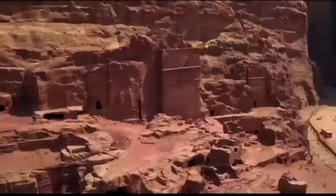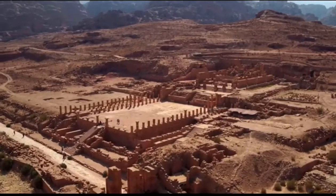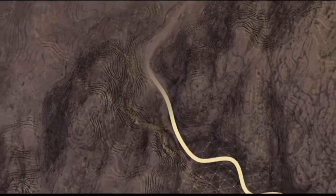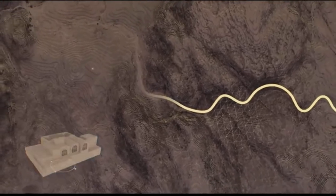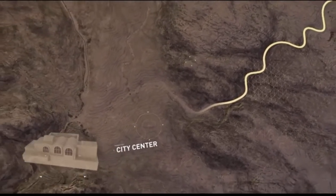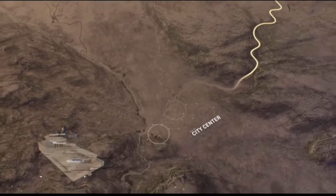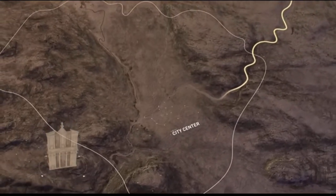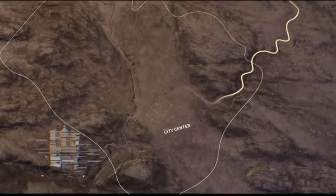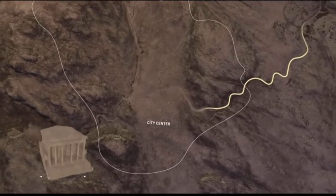The Nabataeans built their hidden city in just 200 years. The entry point through the Siq led to a vast plain that became the city center, home to 20,000 to 30,000 people in the first century AD. Nearly 3,000 monuments and buildings decorated the city and its surrounding cliff sides, making the six-square-kilometer city the capital of the Nabataean kingdom.